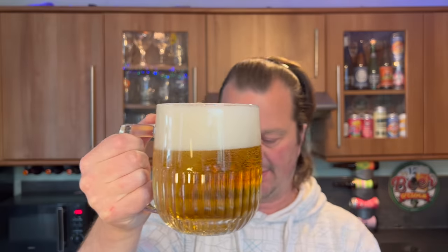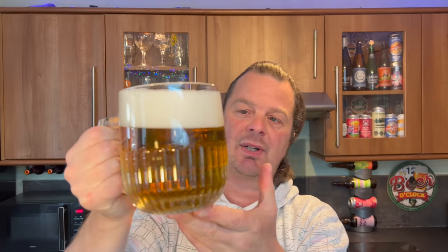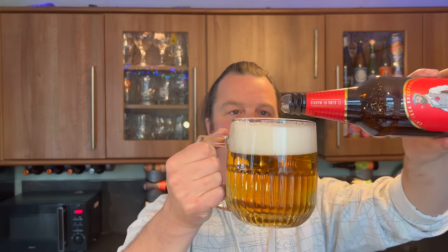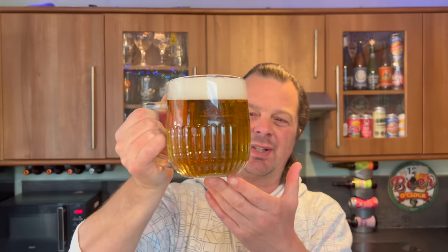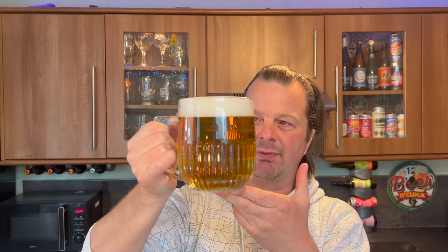That looks very well-behaved for a lager — nice slow-moving, equal carbonation rising up the glass. It's a light, very light amber-coloured beer with a two-finger fluffy white head. Looks very chuggable. We're heading into the summer months, it's late April here in the UK, and I imagine they chose this very month to really push this beer. It's a 4.6 ABV cerveza cold lager. There's no sediment in here, although there are little bits and pieces floating around in the glass.